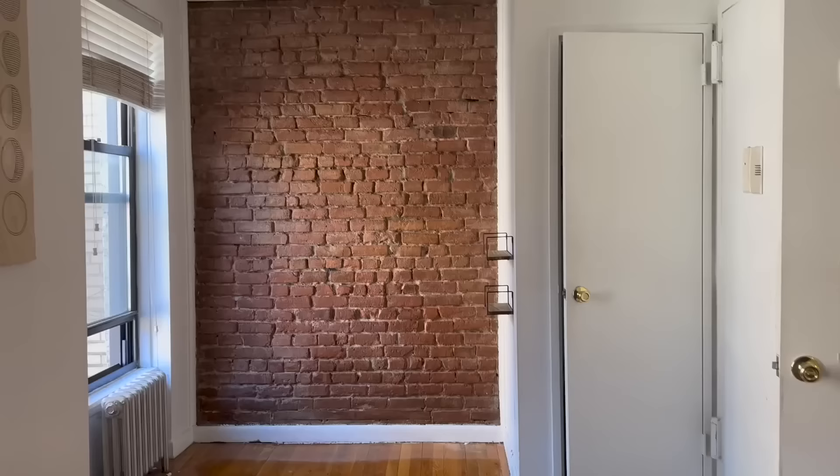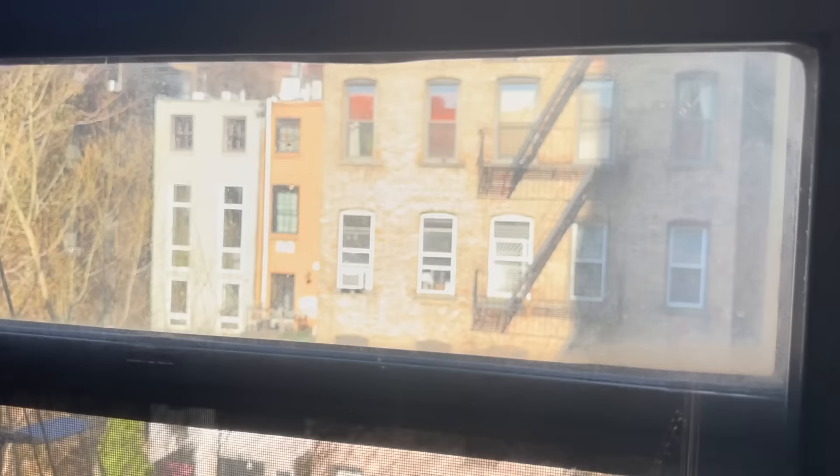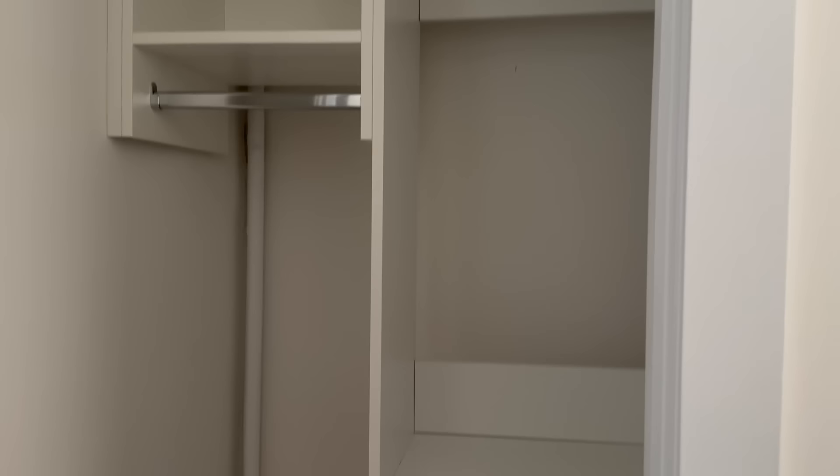Now into day two. First up was a studio in Chelsea at $2,500. I really liked this apartment — I thought it was super cute. I applied for it but we didn't get it.